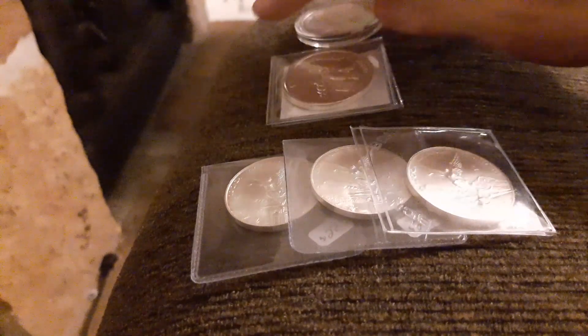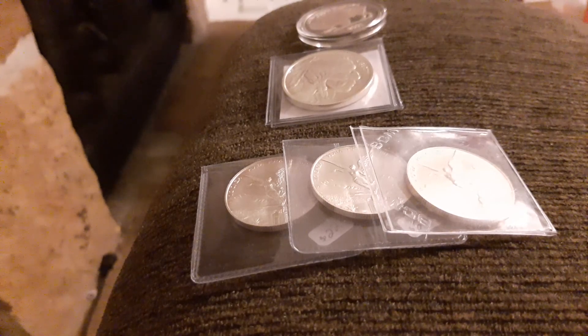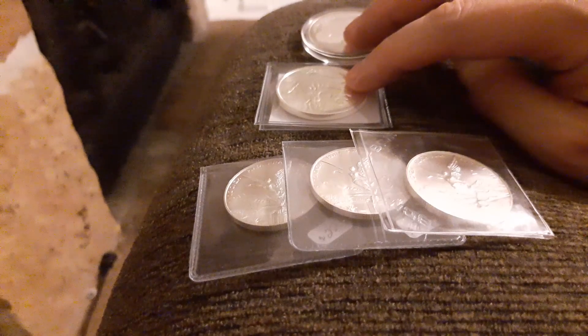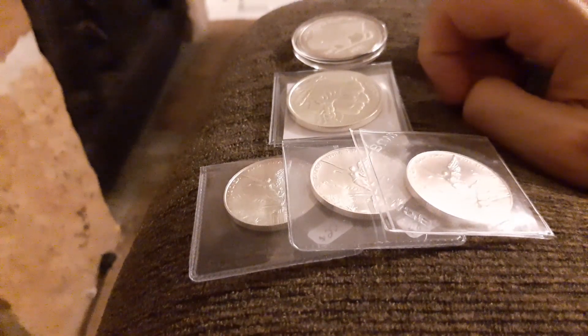I'm also doing some generics. Last video I mentioned constitutional or junk silver I got recently. I think it's nice to have a variety - everything has its pros and cons. I think it's good to learn. I'm going to keep doing generics, and I want to get into generic bars at some point. I asked them if they had any one-ounce bars and they didn't, so I'd probably start there and then eventually get into five or ten-ounce bars. I'll probably avoid kilo bars for now.